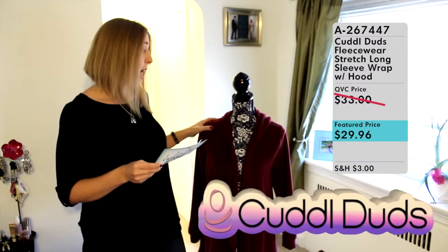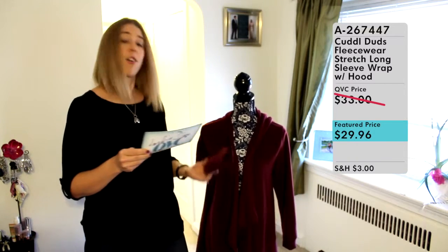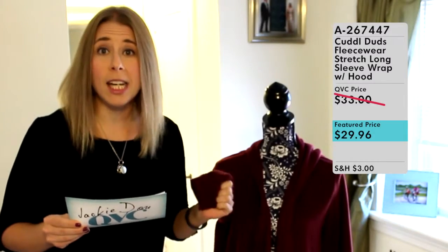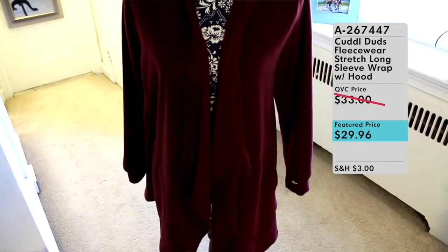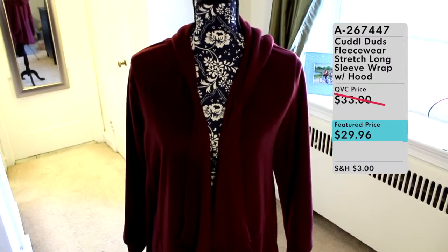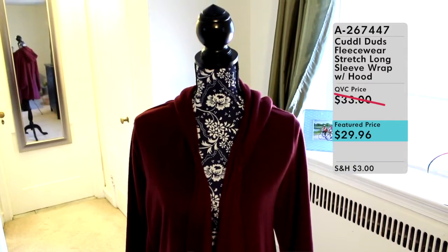What's really great about this particular line is the material, called their Fleecewear. It's extremely soft — I wish you could feel how amazingly soft this is. It's a mixture of fleece and spandex: 94% fleece and 6% spandex.